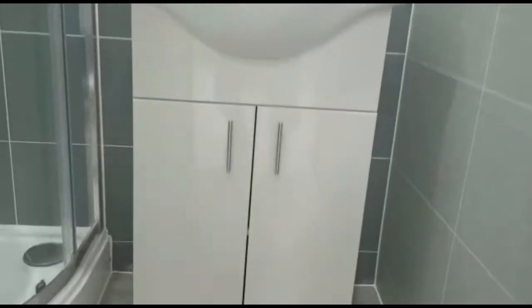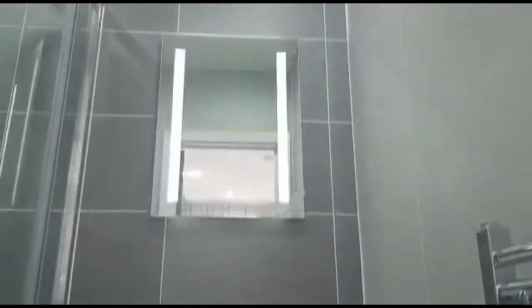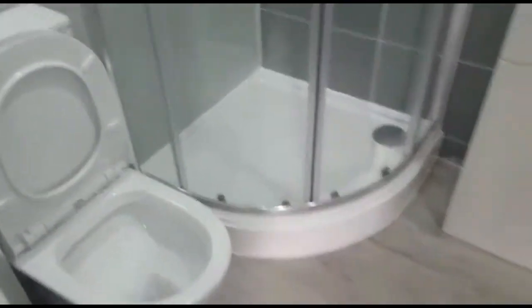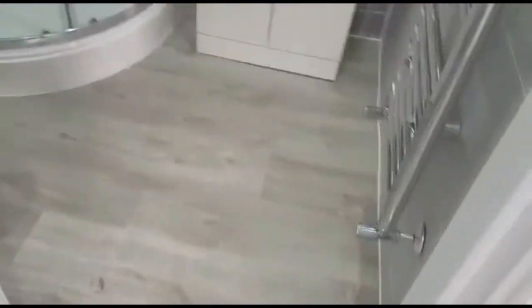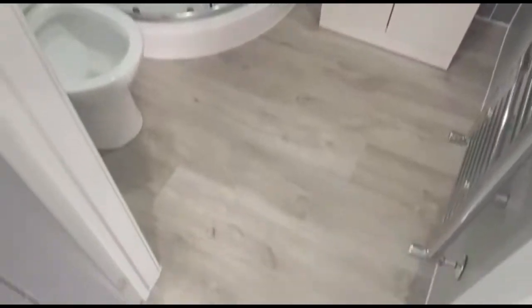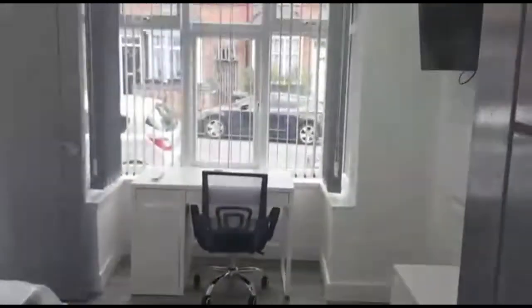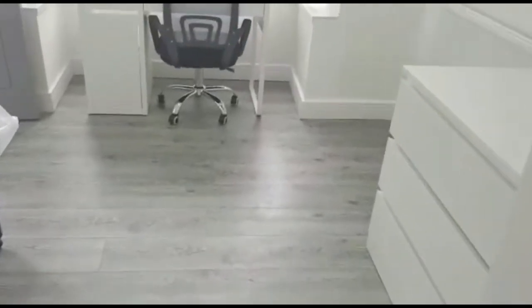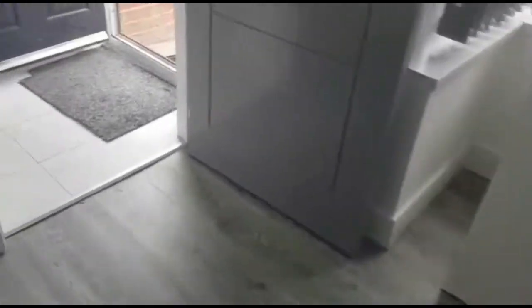This is the ensuite off bedroom one. You have a nice vanity sink, LED mirror, a rainfall shower, and a lovely toilet. Another view of bedroom one — it has a lovely bay window overlooking the roadside. So that's bedroom one.